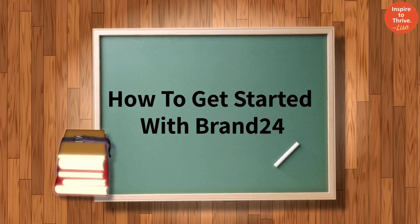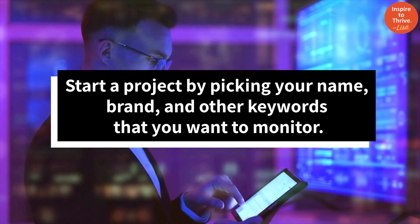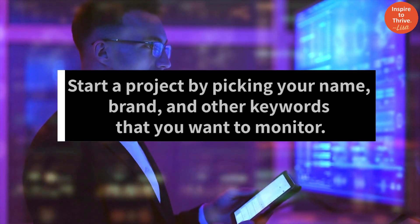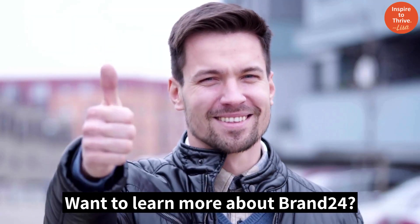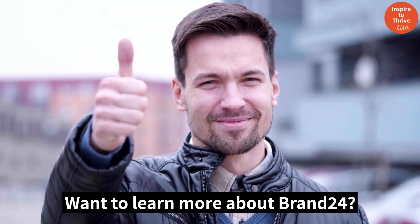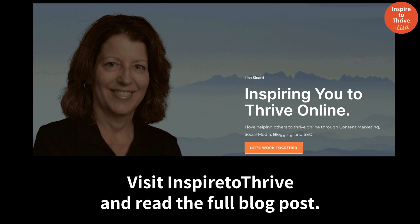How to get started with Brand24: start a project by picking your name, brand, and other keywords that you want to monitor. The next step is to set up your dashboard settings. Want to learn more about Brand24? Visit Inspire2Thrive and read the full blog post.